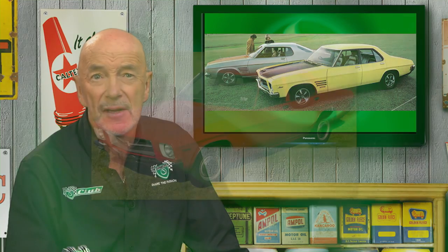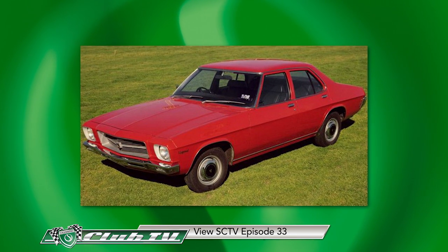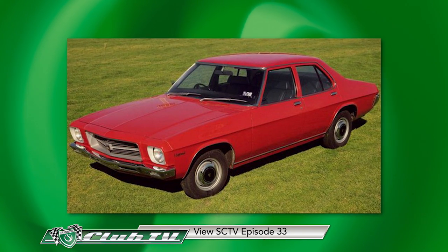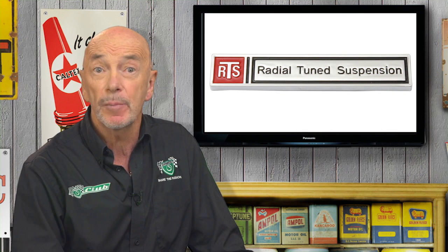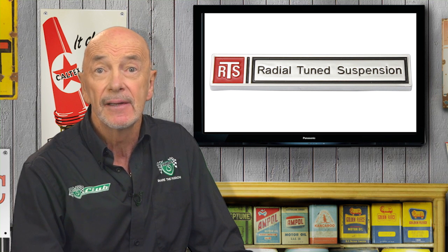Visibility was first class through A-pillars which were strong, but the thinnest in the world. And the car was enormously rugged. One positive that came out of the George Roberts era is that HQ, HJ, HX handling was so appalling that the GM world intervened to fix the problem. Out from Opel came Chuck Chapman as managing director and Joe Whitesell as chief engineer. Radial tuned suspension followed in record time. Had the HQ been engineered this way in the first place, it would probably live in our memories as the greatest Holden ever for its time.